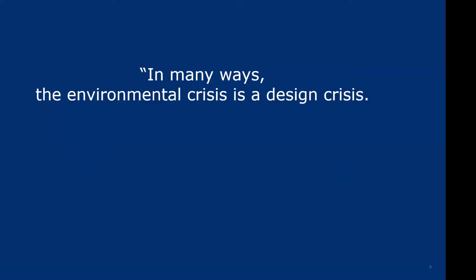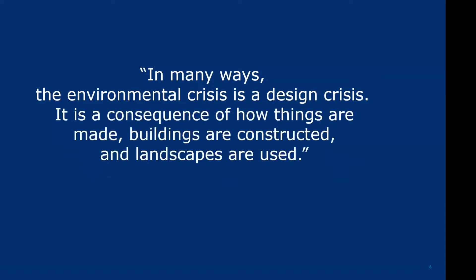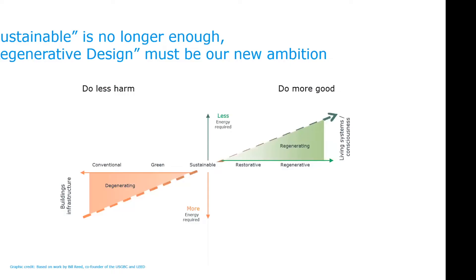In many ways, the environmental crisis is a design crisis. It's caused by the way we design buildings — a consequence of how things are made, how buildings are constructed, and how landscapes are used. We can design things differently. We don't have to design the way we're doing today.